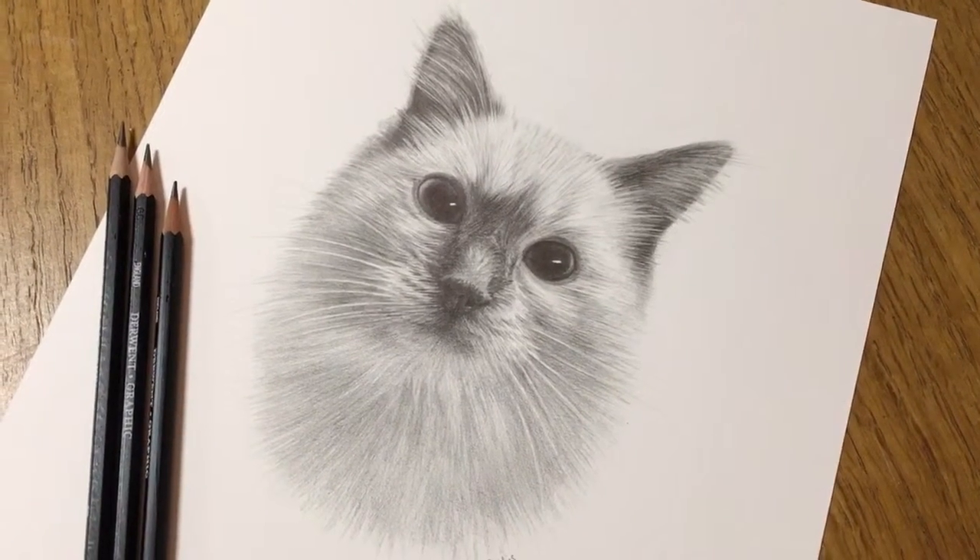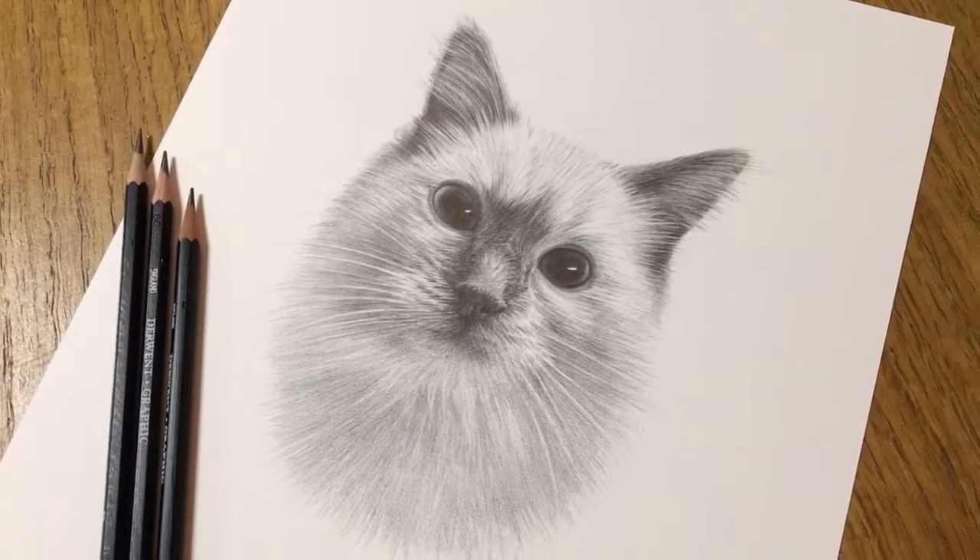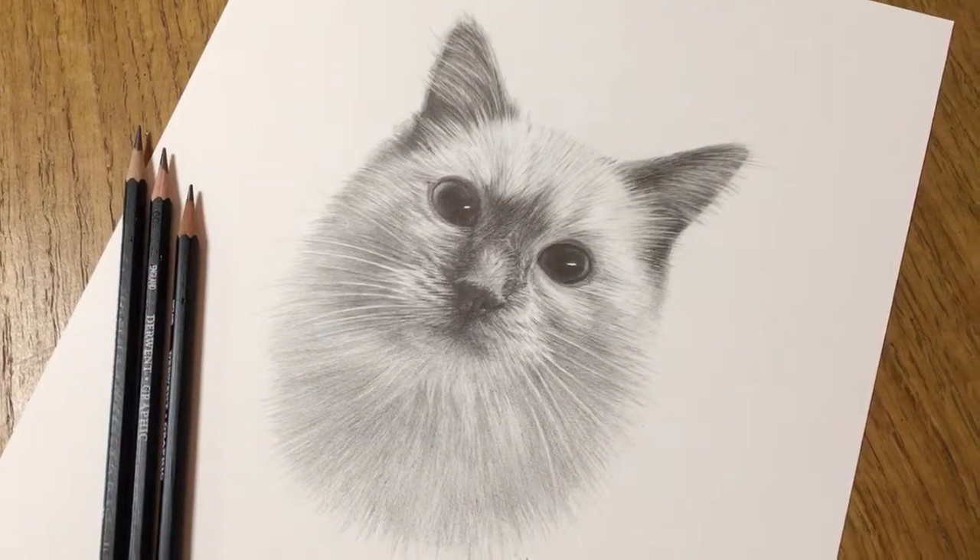This one's going to be packed up and sent to the client early next week and I'm on the next portrait, so there'll be another video coming along soon. I hope you enjoy it!